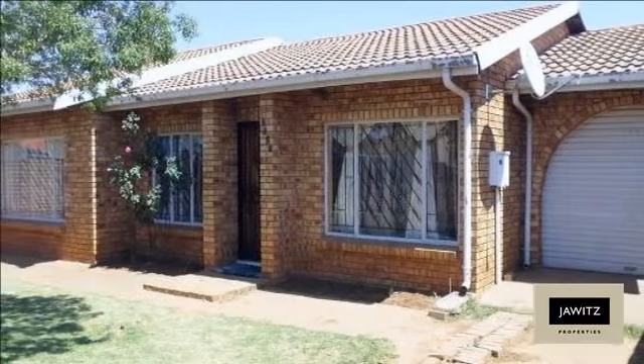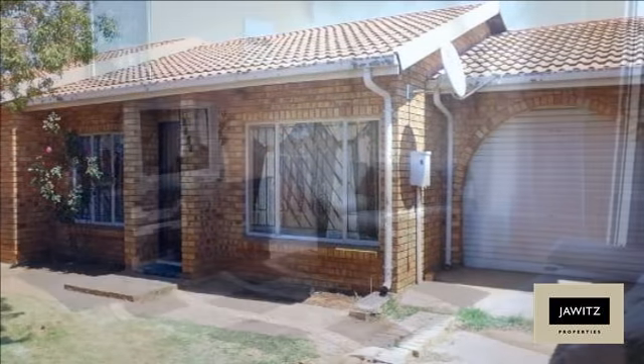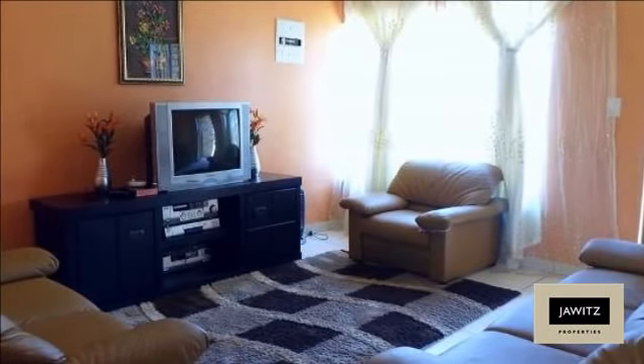This neat face brick home in Dobsonville consists of three bedrooms with built-in cupboards, two modern bathrooms, two reception areas, and a kitchen.